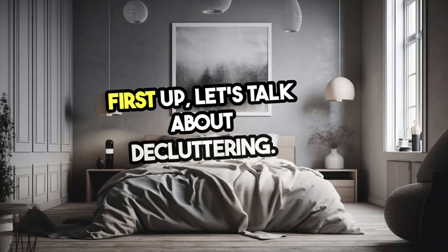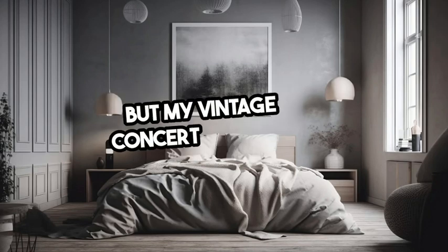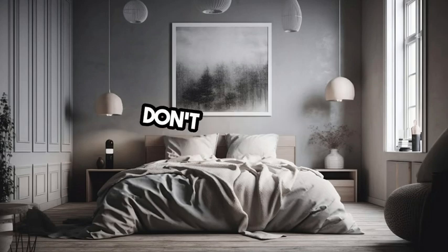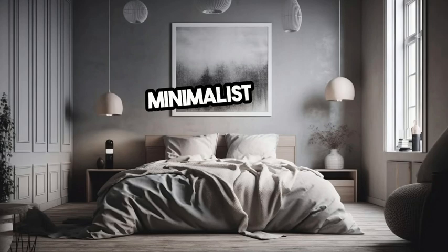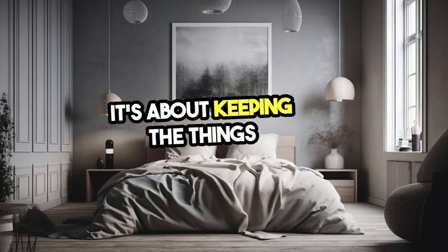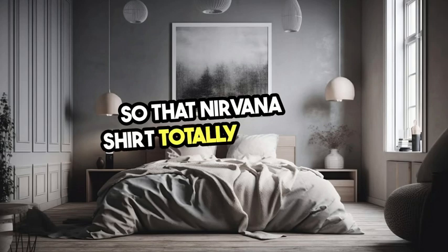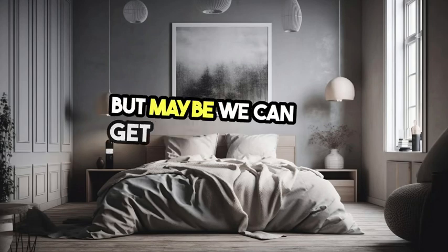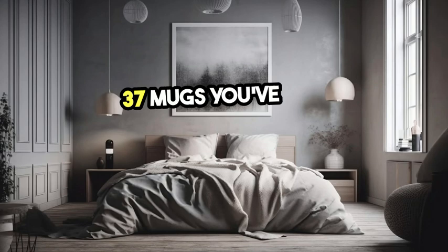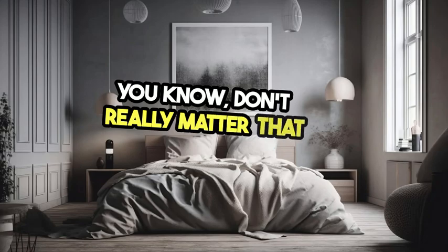First up, let's talk about decluttering. I know what you're thinking — but my vintage concert t-shirts? Don't panic. Minimalism is not about getting rid of everything; it's about keeping the things that are important to you. So that Nirvana shirt totally stays. But maybe we can get rid of those 37 mugs you've collected over the years that don't really matter that much.